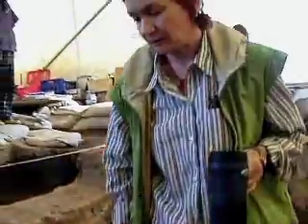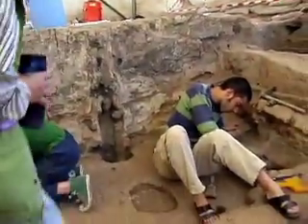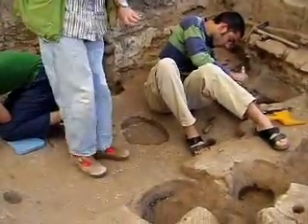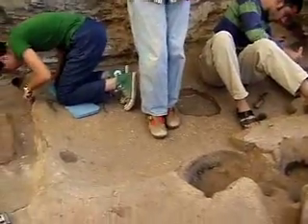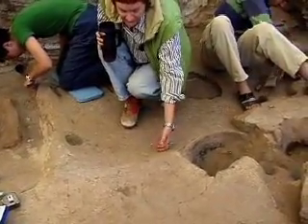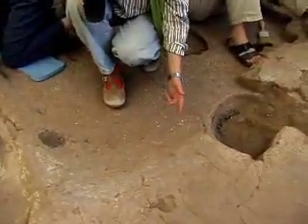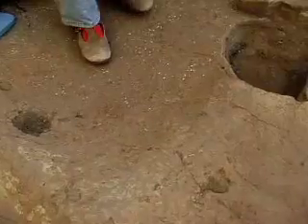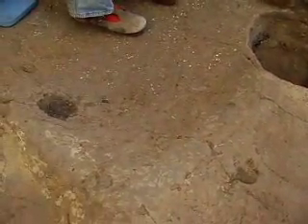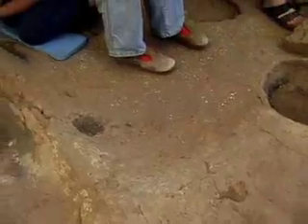We continued work in the southwest corner of the house, and finally the massive packing on top of platform 169 has been completely removed. Now there is just one thin layer of packing sticking to the plaster surface, which we will remove as a separate sample, and then the platform will be much whiter and nicer.